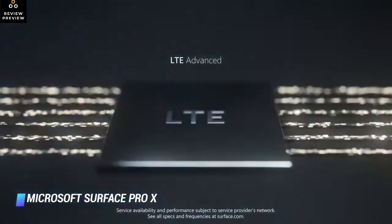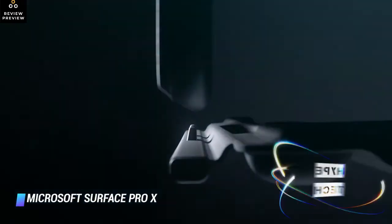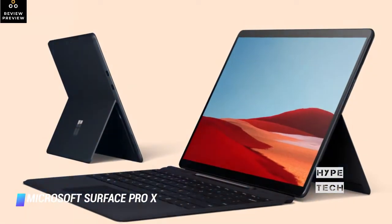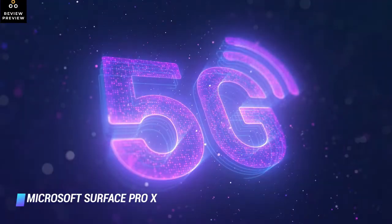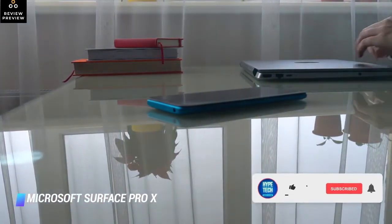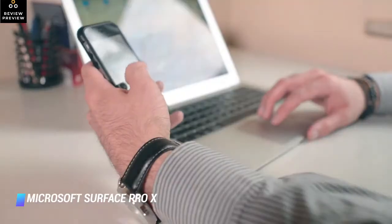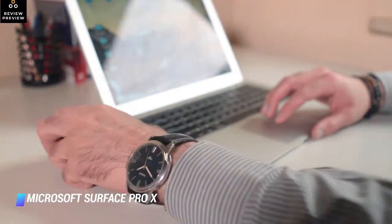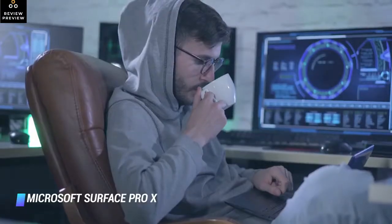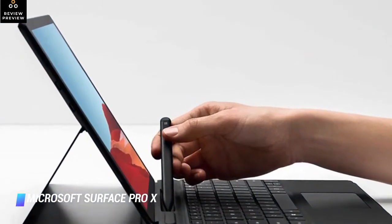In October last year, Microsoft expanded the Surface Pro X lineup by adding a pricier variant with a more capable SQ2 chip and Adreno 690 graphics — better than the SQ1 version, though it could still use faster 5G network connectivity and Wi-Fi 6. You'll need to invest in a keyboard cover and a Surface Pen to make the most of the tablet's capabilities. Microsoft also introduced a new Slim Pen stylus alongside the Pro X, available with a Pro X Signature Keyboard bundle that includes a dedicated slot for recharging the Slim Pen.